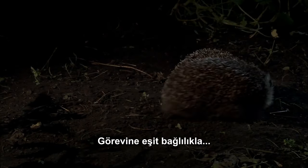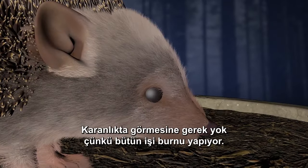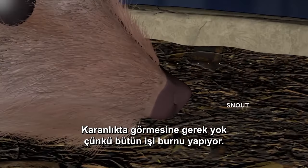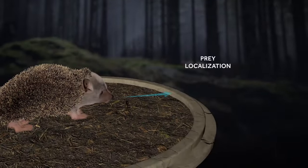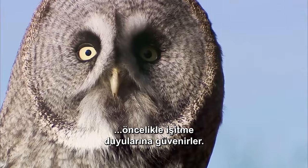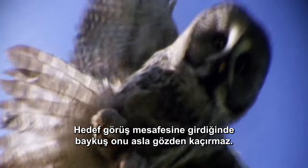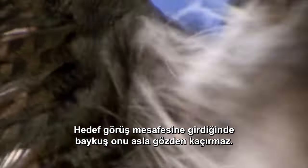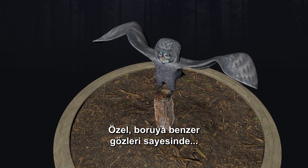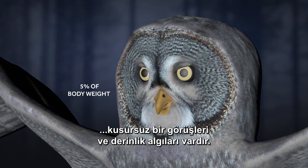With equal dedication to his task, the hedgehog will pursue his mate over three kilometers — he doesn't need to see because his nose does all the work. Owls, masters of silent aerial patrol, rely first on their hearing, locking on to their rodent targets from up to a kilometer away. Once that target is in visual range, the owl never loses sight of it. Their specialized tube-like eyes give them an excellent field of vision and pinpoint depth perception.